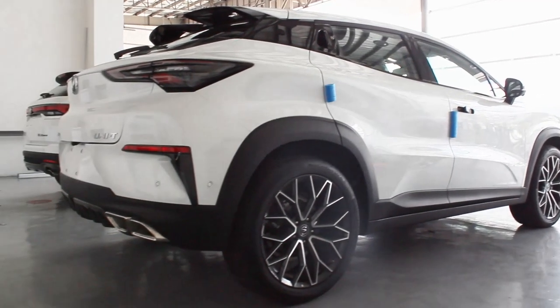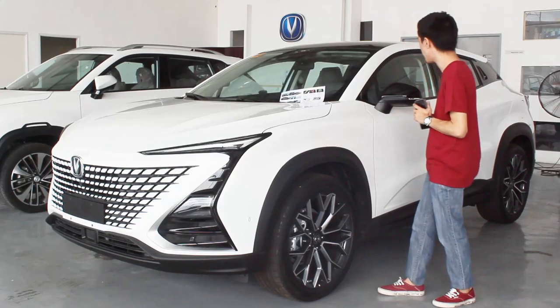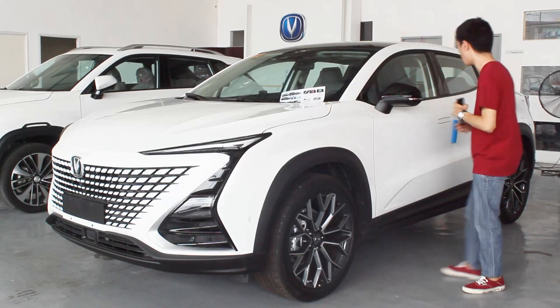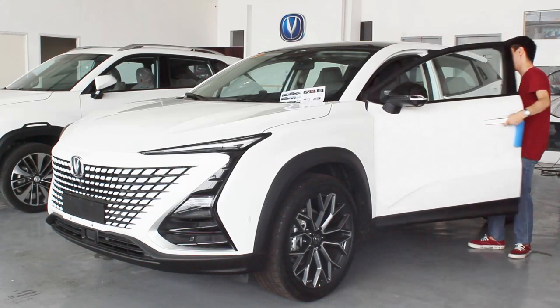The rear quarter panel mimics that of European crossovers or SUVs, giving it coupe-SUV vibes, which makes the Unity look very striking. And you're probably wondering what's underneath the hood – let's open it up. I also love the Aston Martin-style door handles on this car.